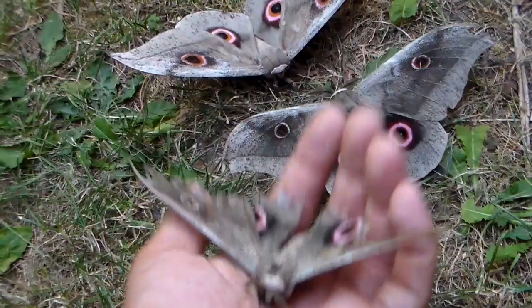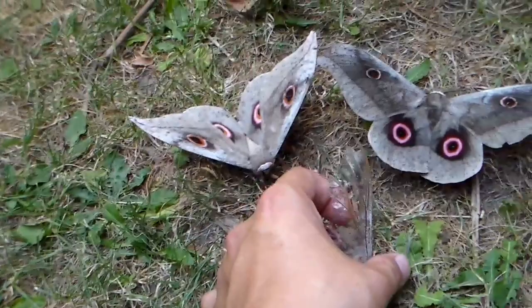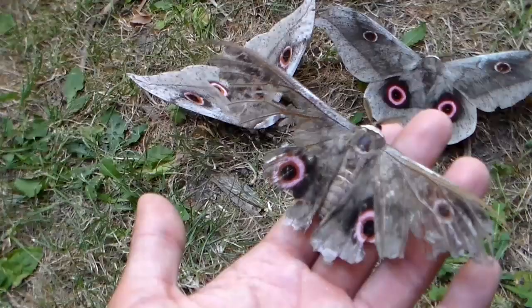Is that bad? No it's not. It's a natural process and they are still able to pair and reproduce in captivity.